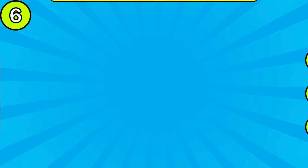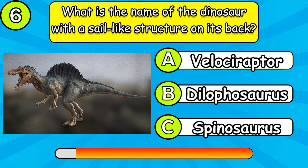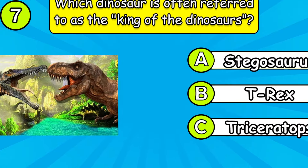Which dinosaur is the most harmless? What is the name of the dinosaur with a sail-like structure on its back?